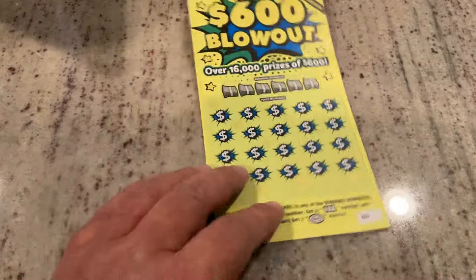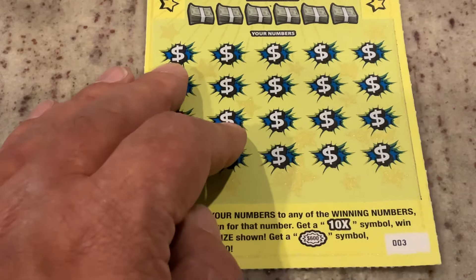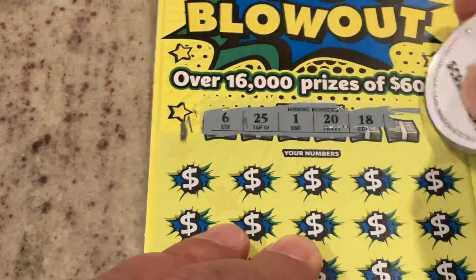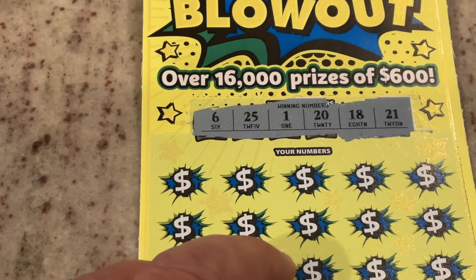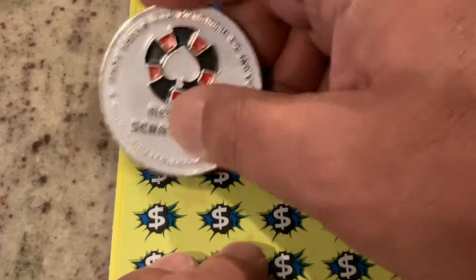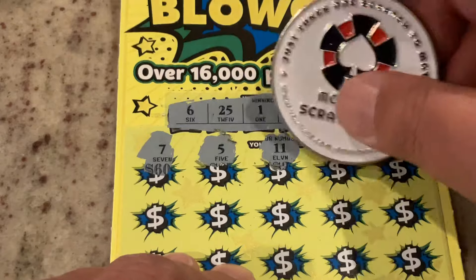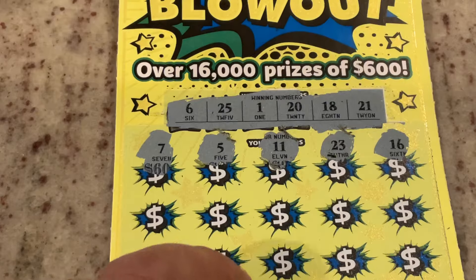We're going to start off. This is the single ticket I got — ticket number three. We are looking for that 10x symbol or a burst. I would love to find a burst on this one. So ticket number three, we are looking for 6, 25, 1, 20, 18, or 21. First number: scratch too low — number seven. Number five, one off. 11, 23, 16. We've got number six.